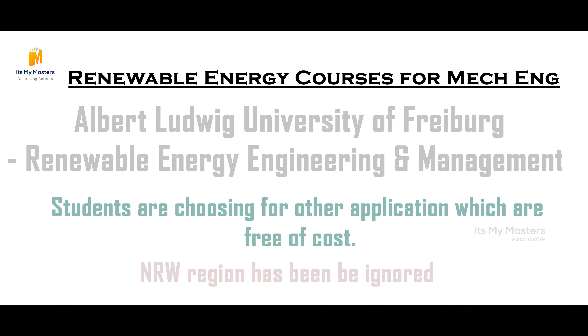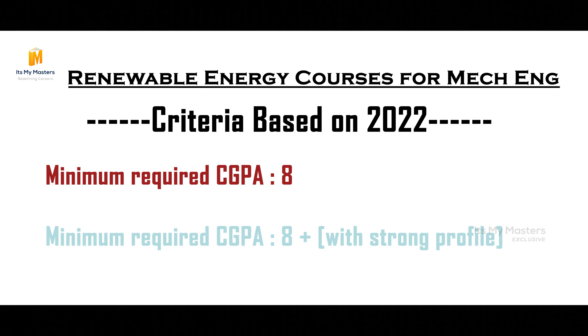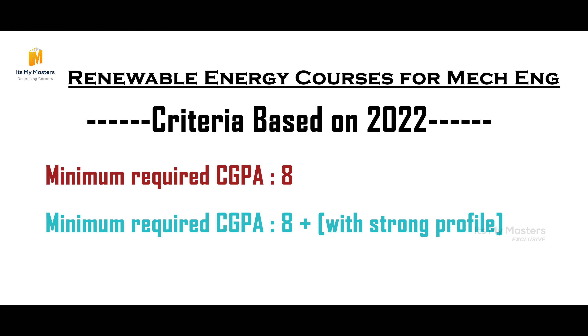We are now talking about the criteria in 2022. There are criteria requiring 8 CGPA. Even if you have 8 CGPA and above, your profile is very strong and is important for German university admission. Consider this option if you are targeting Germany with 8 CGPA or above.